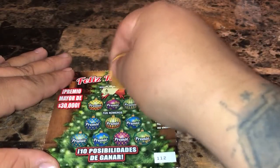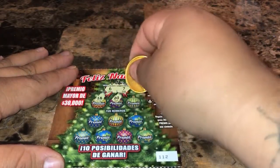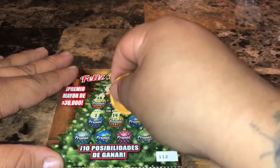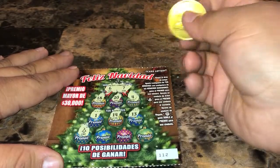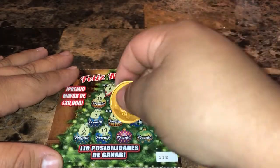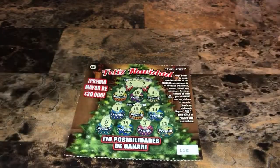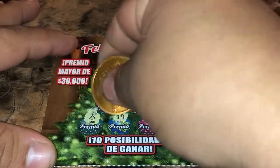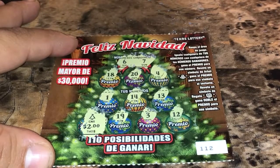Last ticket, ticket 112 — can we find a winner? We're looking for six and seven. We got eighteen, twenty, four, one, fourteen, thirteen — and we have a Christmas tree for an automatic win! Three and twelve. Let's see what we have under that Christmas tree... probably just two dollars. Yep, two dollar breakeven.